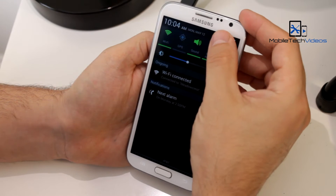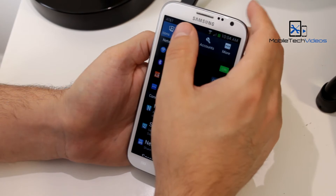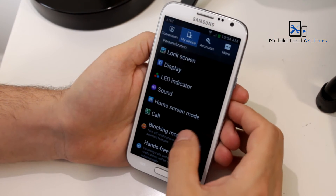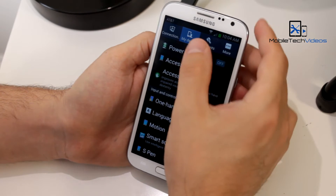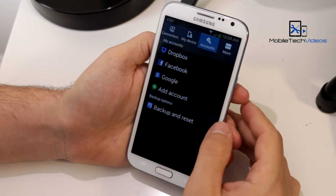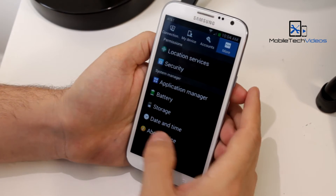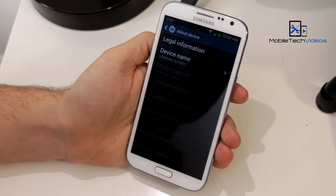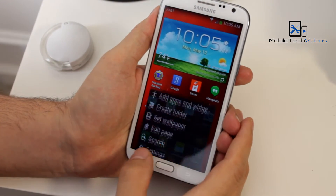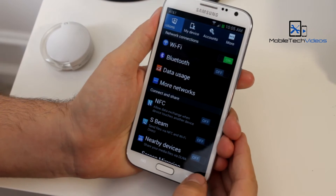I was using another TouchWiz 4.3 ROM before I switched to this one, and at the time I thought I had found the best one. Everything worked great, had all the new features. One thing I wasn't crazy about, though — the gentleman had changed the system font on the ROM, and it just wasn't my style. But I thought, that's easily overlooked because it was such a good ROM.